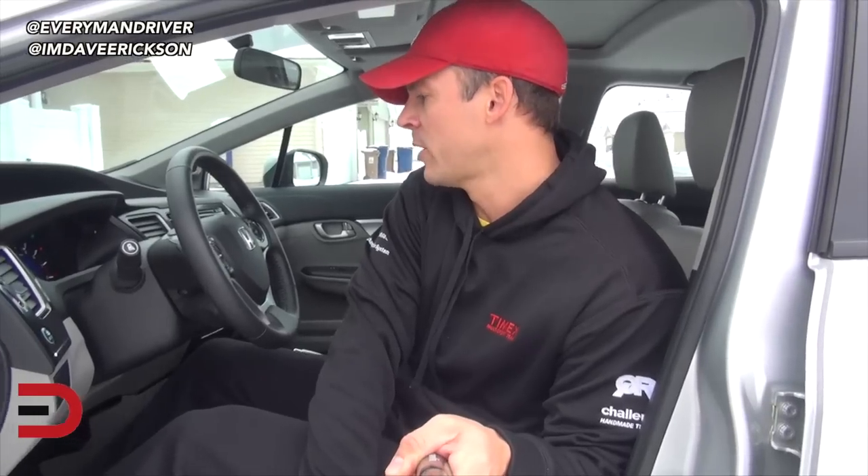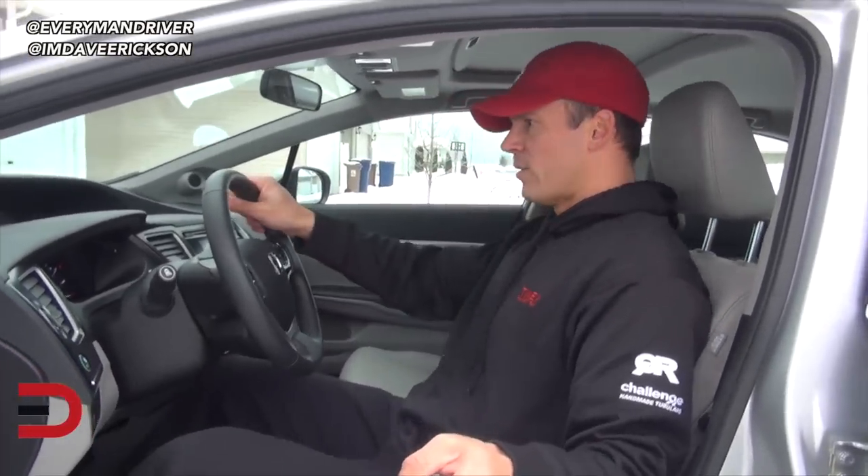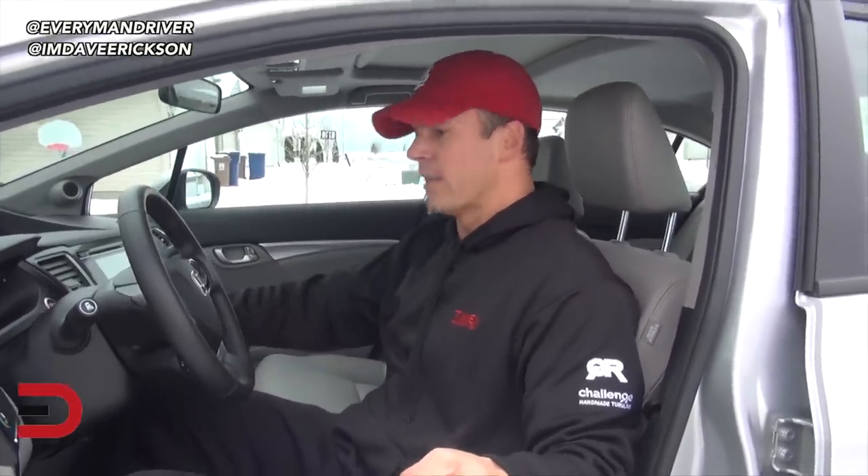Just for our quick demonstration purposes here — this might be my driving position. I'll make sure it's real. If I was driving, this would be about my position in the front seat, approximately. Let's turn it off.